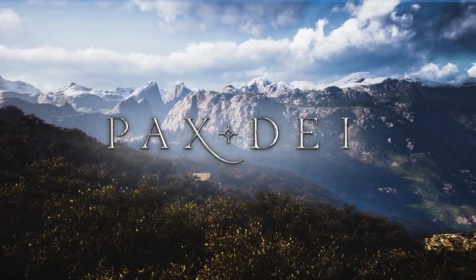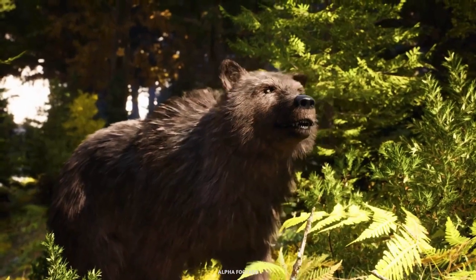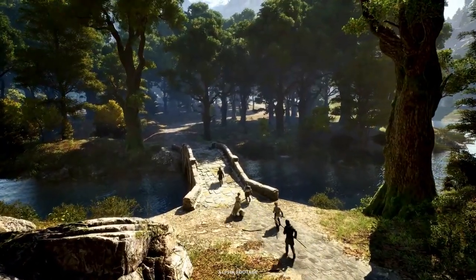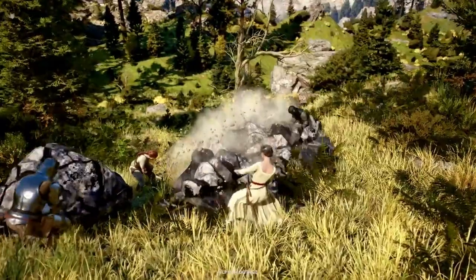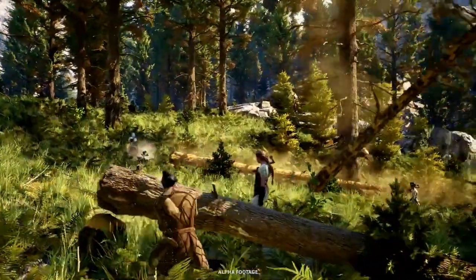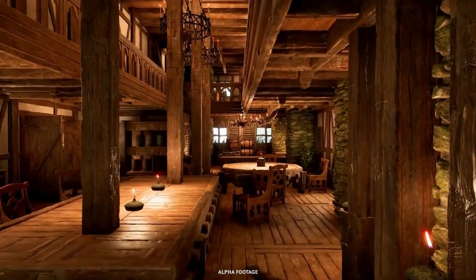Asus ROG isn't far behind with the ROG Zephyrus G16, boasting a Nebula Display with an OLED panel — a first in the industry — to support G-Sync. Why is this important for us gamers? This advancement means smoother gameplay, more realistic graphics, and a more immersive gaming experience.